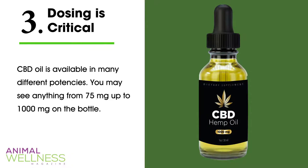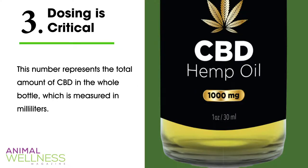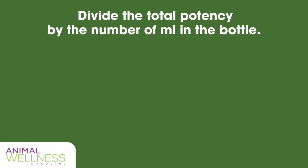Fact three: dosing is critical. CBD oil is available in many different potencies — you may see anything from 75 milligrams up to a thousand milligrams on the bottle. This number represents the total amount of CBD in the whole bottle, which is measured in milliliters. You can calculate how much oil you should give your dog based on how many milligrams of CBD is in each milliliter of oil. To do this, simply divide the total potency by the number of milliliters in the bottle.